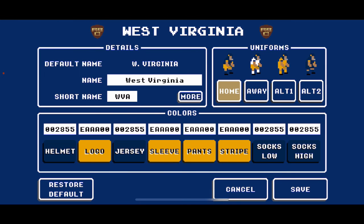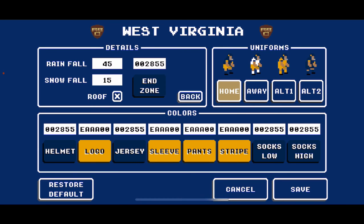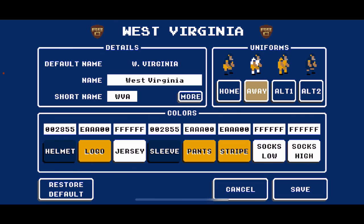On to West Virginia, the Mountaineers. Their blue is 002855, their yellow is E8AA00. End zone: blue 002855. Home look: blue helmets with West Virginia logo in yellow, blue jerseys with yellow sleeves, solid yellow pants, solid blue socks. Away: same blue helmets with yellow logo, white jerseys with blue striping, solid yellow pants, white socks. First alternate: mono yellow — same blue helmet, yellow jerseys with blue striping, yellow pants, yellow socks. Second alternate: mono blue — blue helmets, blue jerseys with yellow striping, blue pants, blue socks.